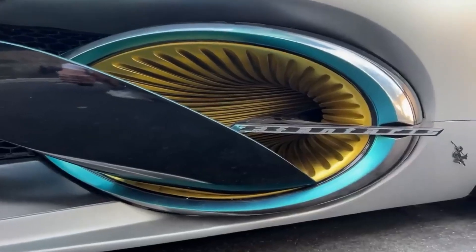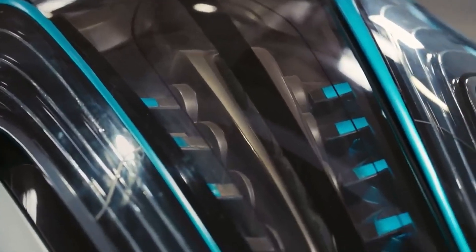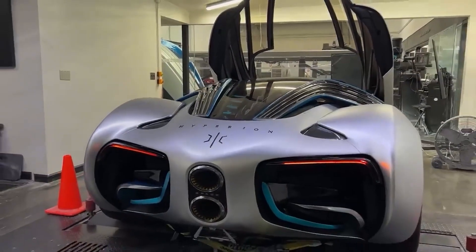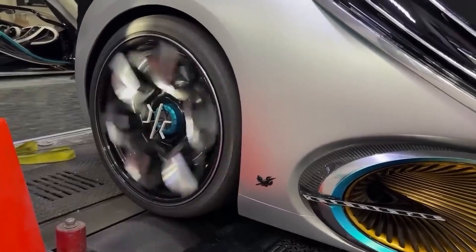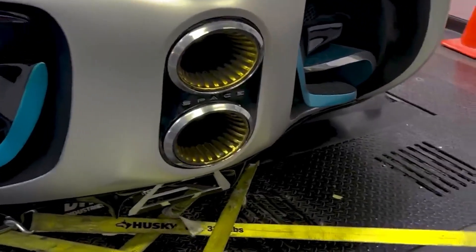Overall, the future of the Hyperion XP1 is bright, and it could play a significant role in shaping the future of the automotive industry. While it may not be accessible to everyone, its impact could be felt far beyond the 300 lucky owners who get to drive it. We look forward to seeing what other innovations come from the Hyperion team and other companies working towards a more sustainable future.